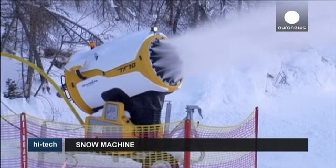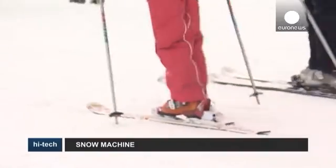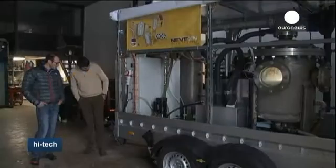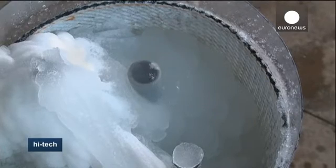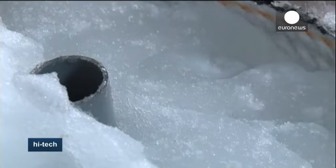Snow cannons are a common sight in most ski resorts nowadays to make up for the lack of snow and keep visitors coming, but their use is environmentally hazardous, expensive due to the large amounts of electricity needed, and unreliable as they often fail to work in temperatures above zero. Now two Italian engineers have perfected the recipe to transform water — first into slush, then into fluffy white flakes — in a few seconds, without using any chemical additives.